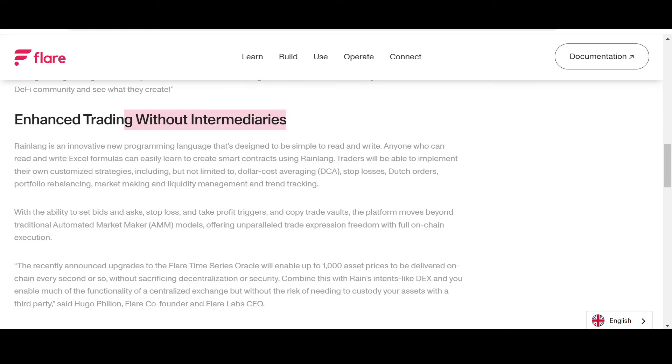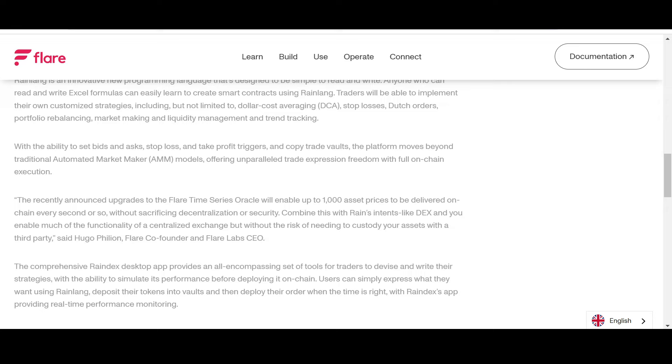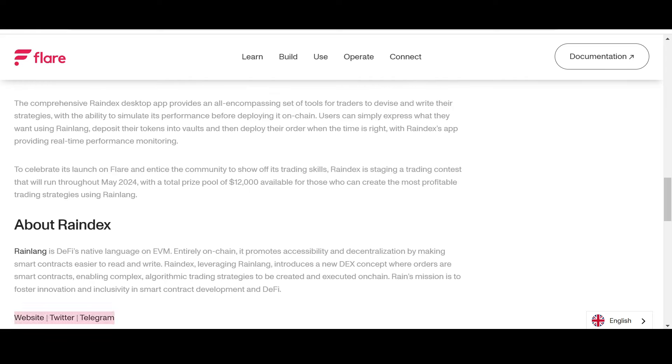Enhanced trading without intermediaries — this is the ethos of decentralized finance. Rain Lang is an innovative programming language designed to be simple to read and write; anyone who can read and write Excel formulas can easily learn to create smart contracts using Rain Lang. Traders will be able to implement customized strategies including dollar-cost averaging, stop-losses, Dutch orders, portfolio rebalancing, market making, liquidity management, and trend tracking. The recently announced upgrades to the Flare Time Series Oracle will enable up to 1,000 asset prices to be delivered on chain every second.